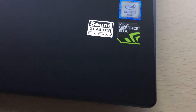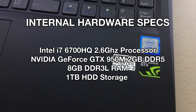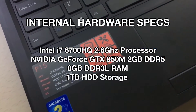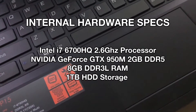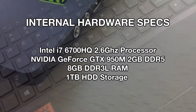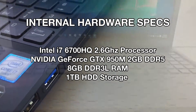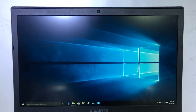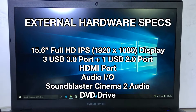Before we start, let's take a look at the specs. The Gigabyte P15 features an Intel i7-6700HQ processor running at 2.6 GHz. For the graphics card, we have the NVIDIA GeForce GTX 950M with 2GB of VRAM. It also has 8GB of DDR3L RAM. For storage, it's equipped with a 1TB hard drive. For the display, we have the 15.6 Full HD IPS LCD panel.